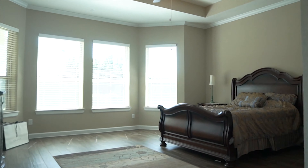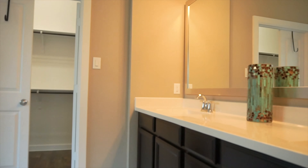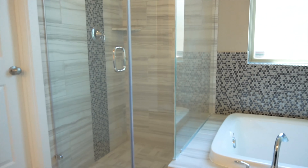The master is private, with a big bay window and gorgeous ceilings. The master bathroom offers a big walk-in closet, a soaking tub, gorgeous tile, a separate shower, and each of you with your own sink.